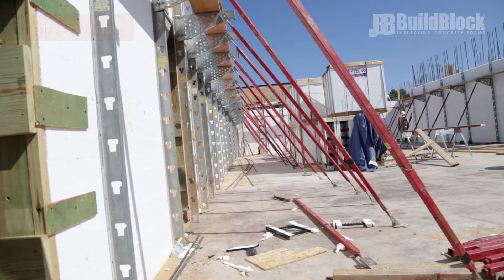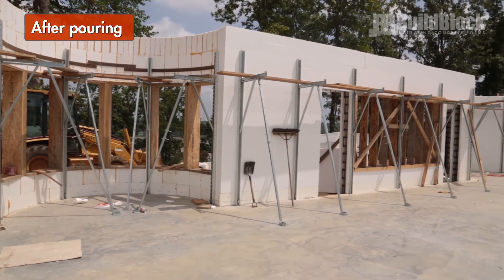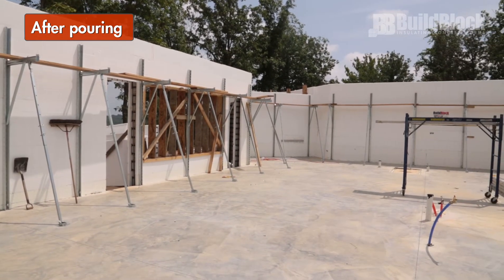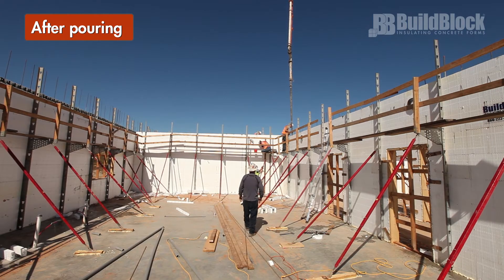Next Steps. After pouring concrete, walk through the job site and complete any cleanup. Scrape the floors clear of debris and any spillage. Dust any concrete spill off walls with a soft broom, and avoid getting on bracing or scaffolding. Doing this quickly after the concrete is poured will save great time and labor.